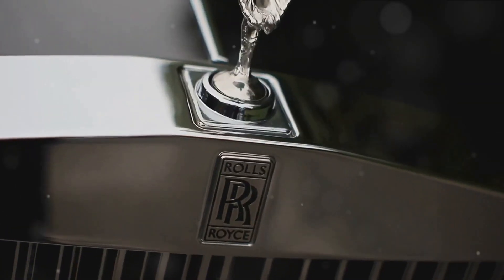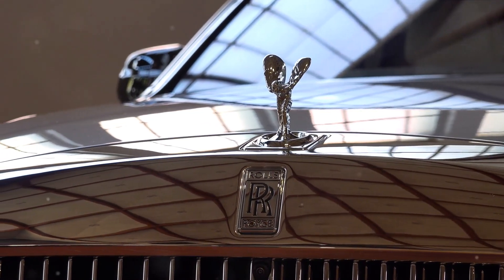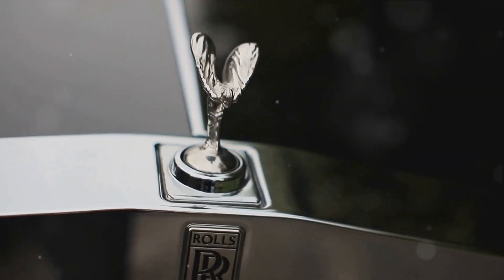Inside, the starlight headliner creates a celestial experience, while the bespoke audio system takes you on an acoustic journey. The Wraith Black Badge doesn't just set the bar — it is the bar.